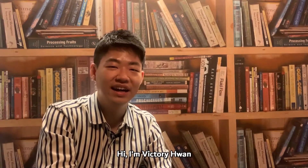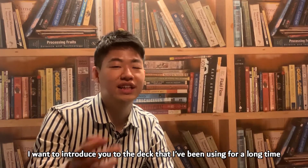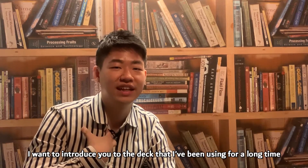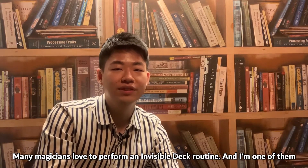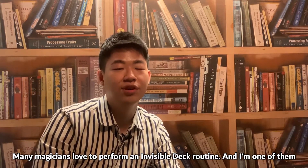Hi, I'm Victory Hwan. I want to introduce you to the deck that I've been using for a long time. Many magicians love to perform an invisible deck routine, and I'm one of them.